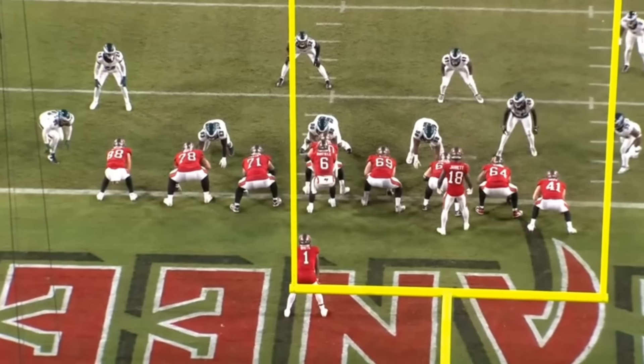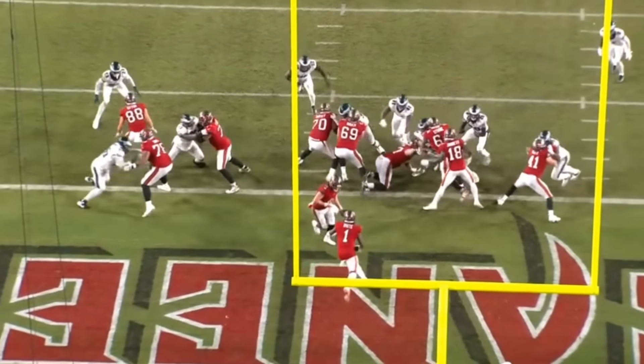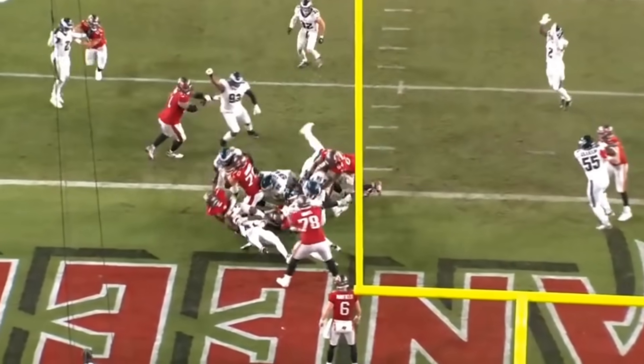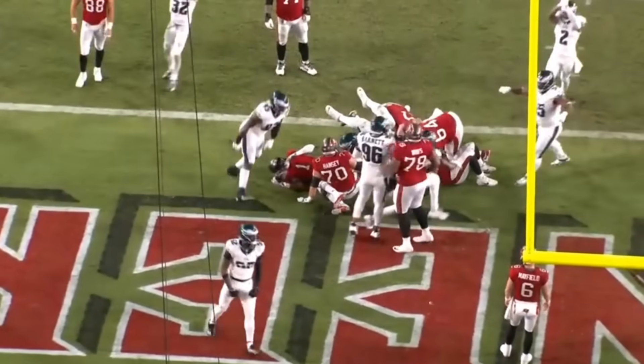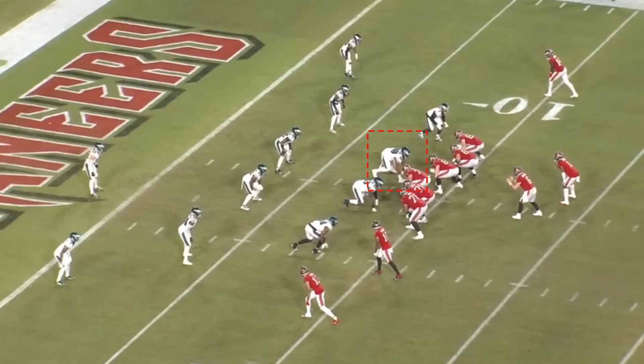This is part of what makes Jalen Carter so special — he's so fast and so quick that people fall trying to block him. Nobody can hold him at the point of attack. I would already make the argument that Jalen Carter is a top-five defensive tackle in the NFL today.